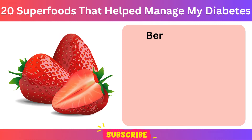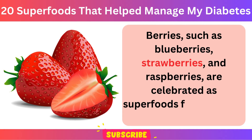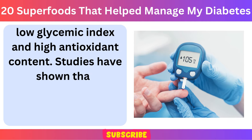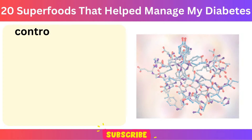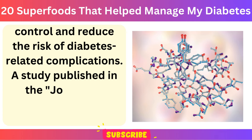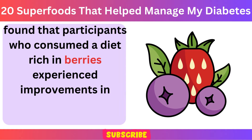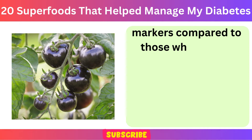Number 15: Berries. Berries, such as blueberries, strawberries, and raspberries, are celebrated as superfoods for managing diabetes due to their low glycemic index and high antioxidant content. Studies have shown that consuming berries regularly can help improve blood sugar control and reduce the risk of diabetes-related complications. A study published in the Journal of Nutritional Biochemistry in 2013 found that participants who consumed a diet rich in berries experienced improvements in insulin sensitivity and reduced inflammation markers compared to those who did not consume berries.